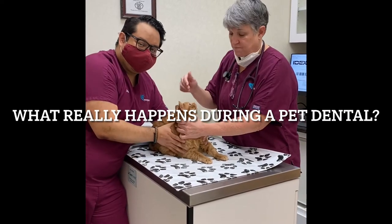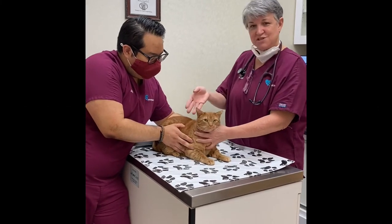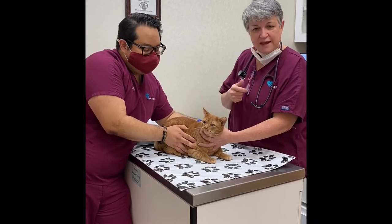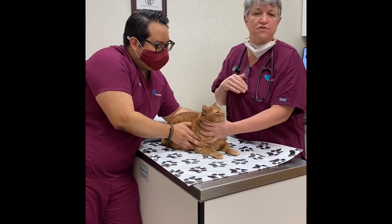Good morning. This is my patient Sammy. She actually happens to be one of my cats. Sammy is healthy weight, she eats great, she plays with my other pets, she cuddles with us, she does all the normal cat things.